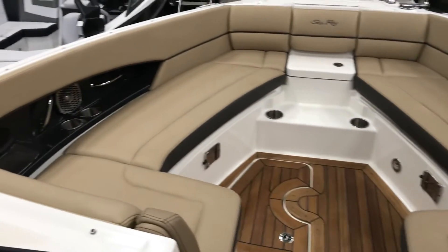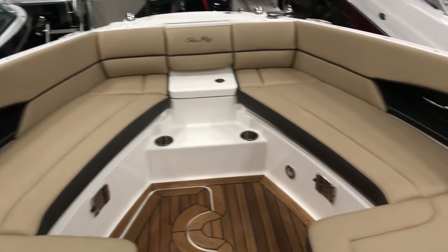Here in the bow — nice spacious bow — there's storage under all the seats.